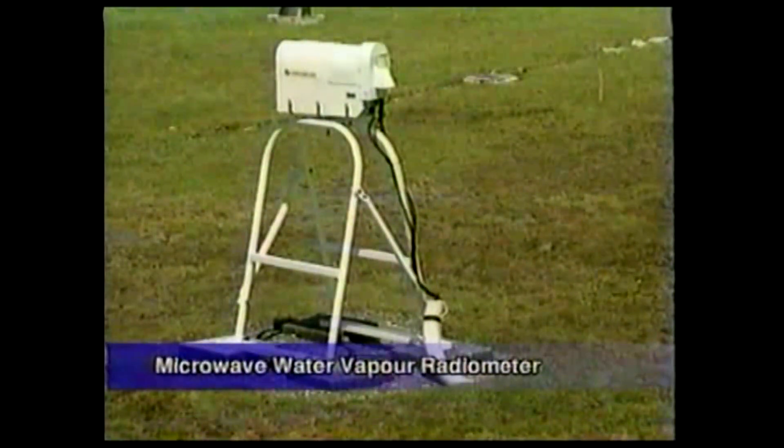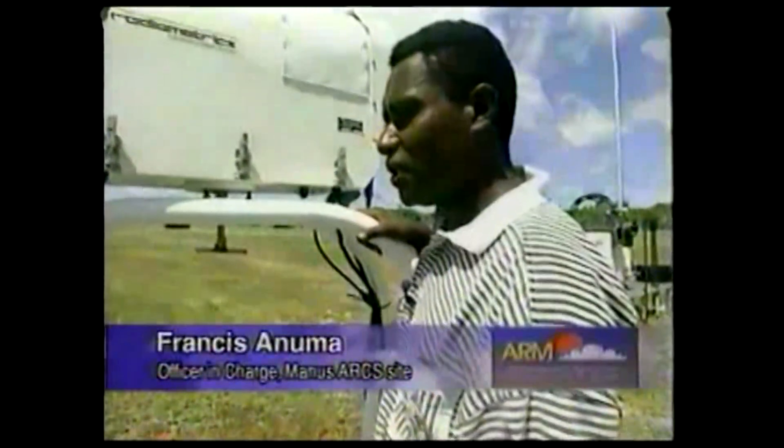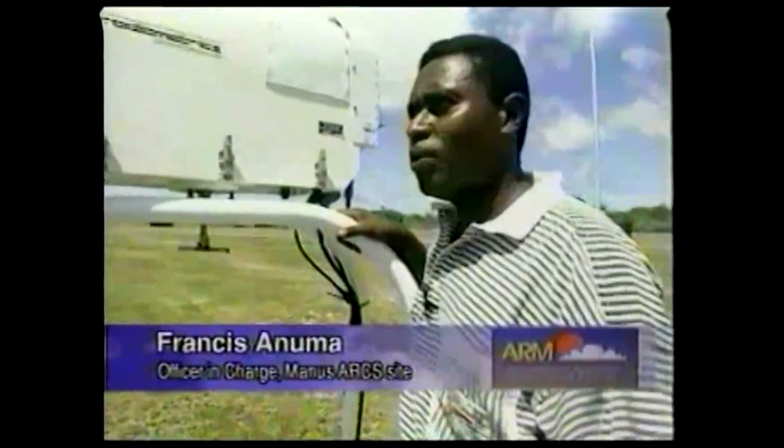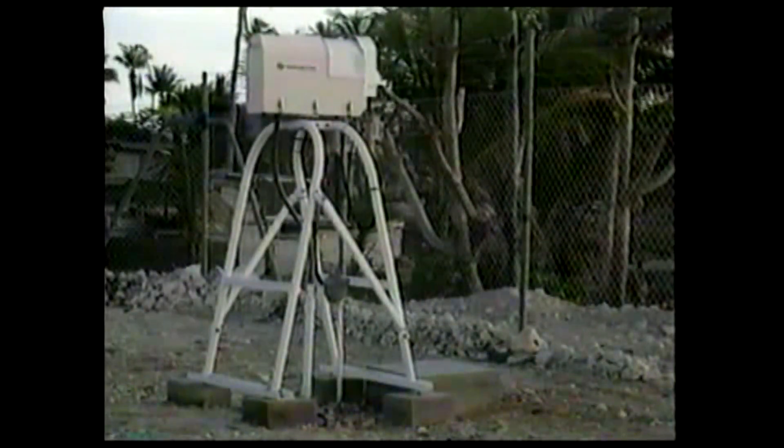The microwave water vapor radiometer also looks into the sky. It measures water vapor and water droplets. The measurements are taken from the surface to the top of the atmosphere.